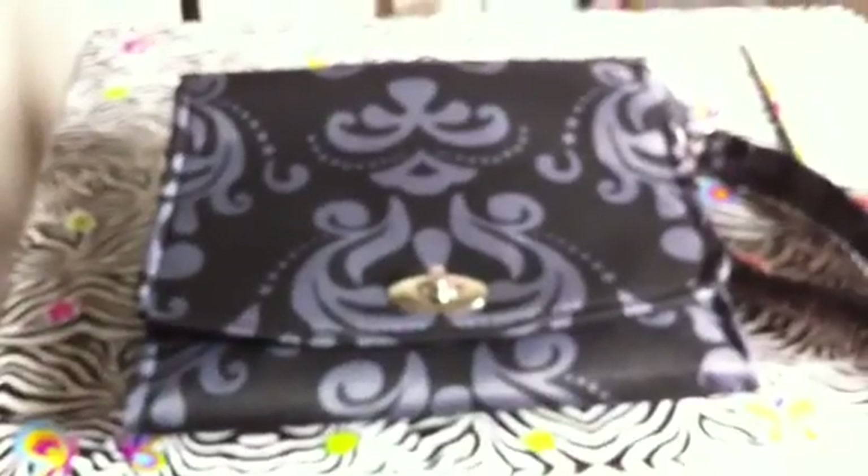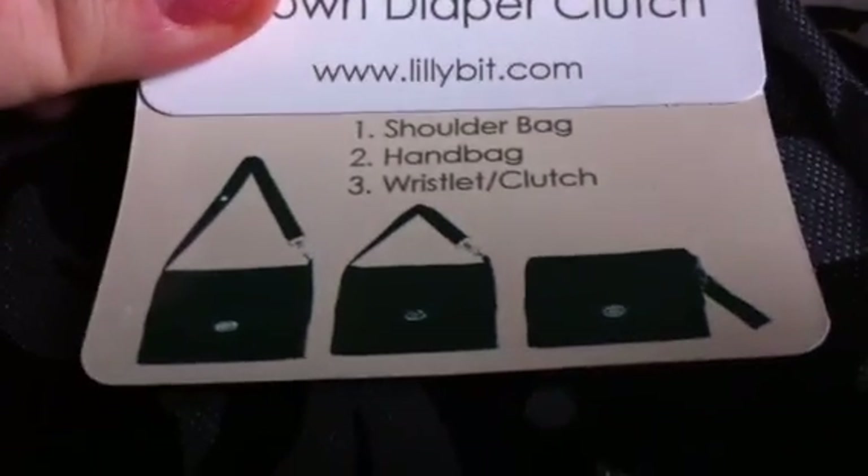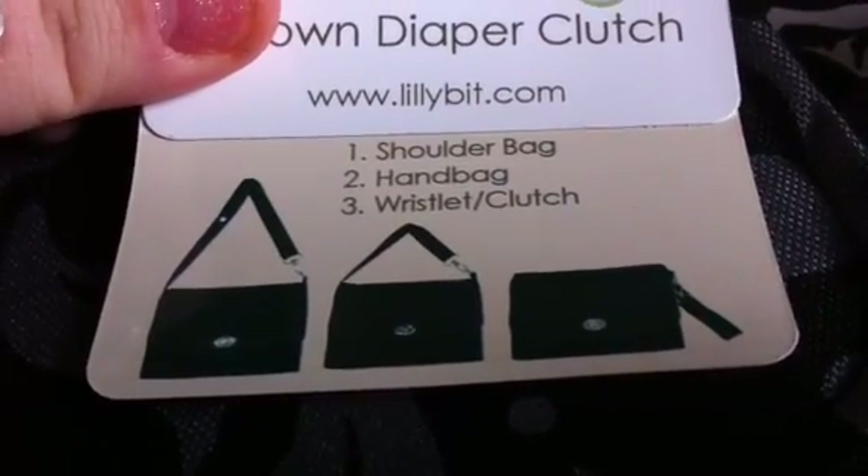It has a compartment right up here for diapers, and then it has this part right here where you can stick the dust and butt cream and stuff like that, and then a compartment right here for baby wipes. It just folds up into this little clutch, and that's all the bigger it is. Really really cute, and you can wear it three different ways — as a shoulder bag, handbag, or a wristlet and clutch.